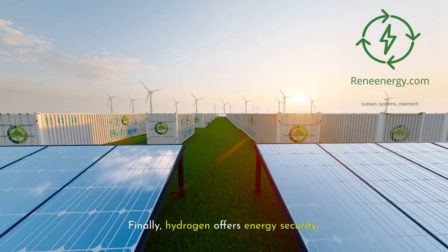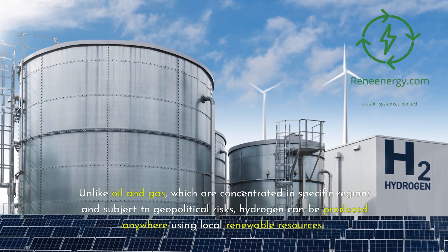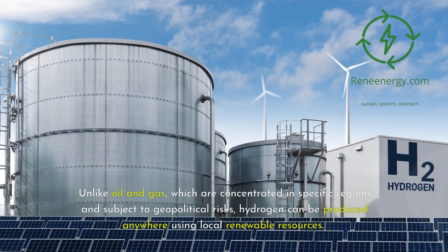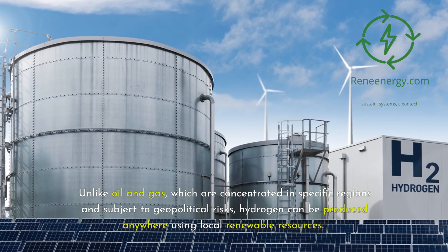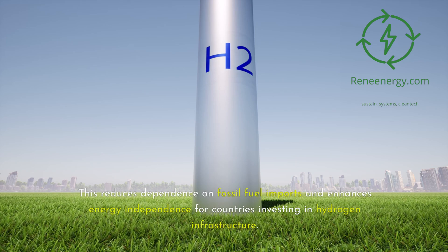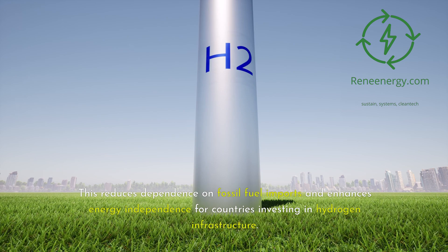Finally, hydrogen offers energy security. Unlike oil and gas, which are concentrated in specific regions and subject to geopolitical risks, hydrogen can be produced anywhere using local renewable resources. This reduces dependence on fossil fuel imports and enhances energy independence for countries investing in hydrogen infrastructure.